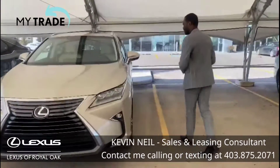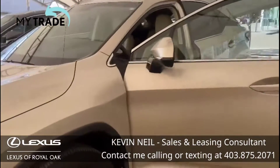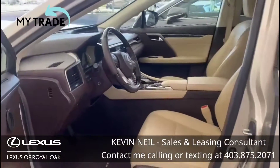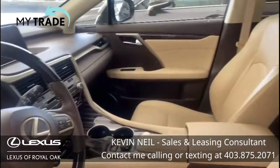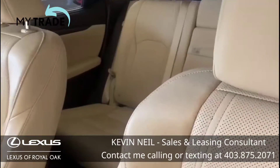If you come with me this way, I'll show you this gorgeous interior finish. It's a nice two-tone. This vehicle has got no accidents, one owner, and it was beautifully kept on the interior.